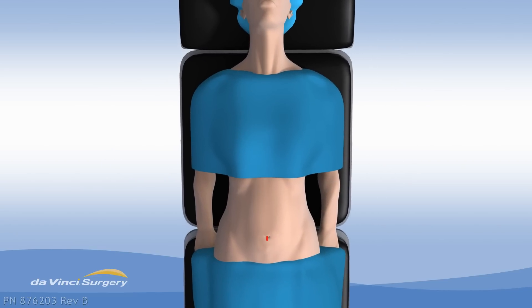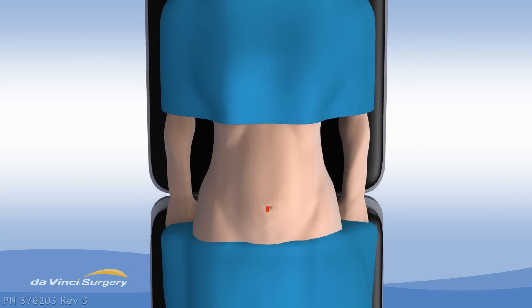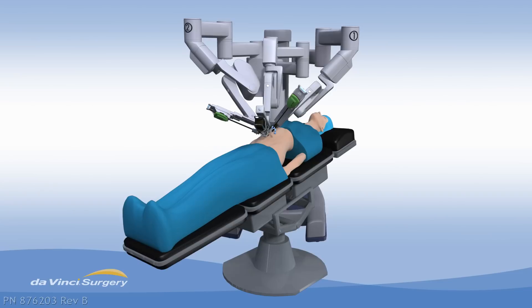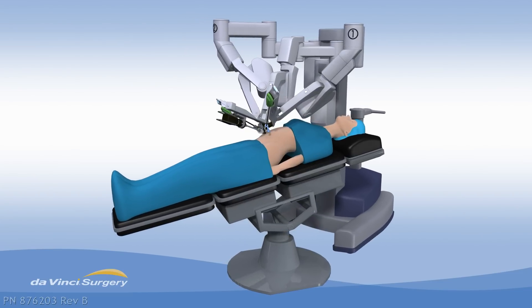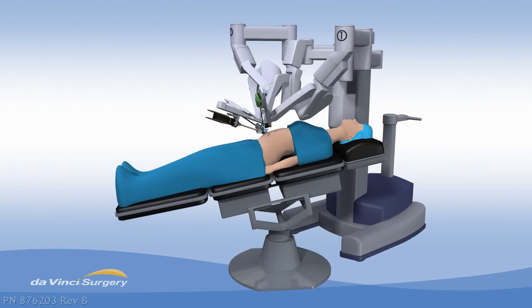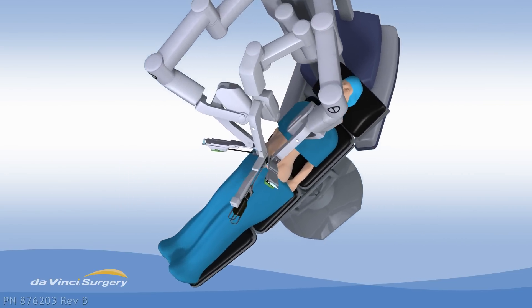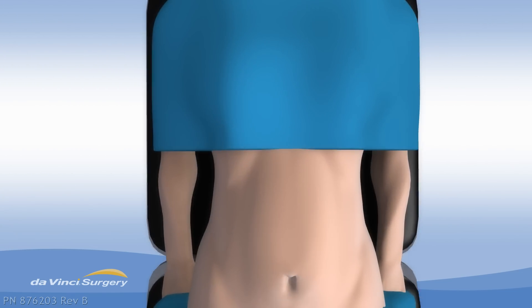Surgery to remove the gallbladder through one small incision in your belly button would be a major breakthrough, and that breakthrough has arrived. State-of-the-art da Vinci surgery using single-site technology. Da Vinci is minimally invasive robotic surgery that allows your surgeon to operate with 3D HD visualization and smaller, more precise movements through one belly button incision.